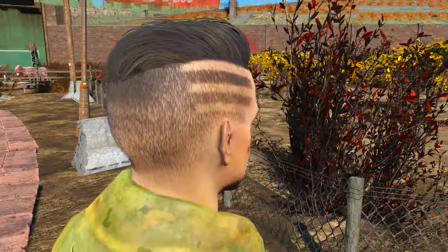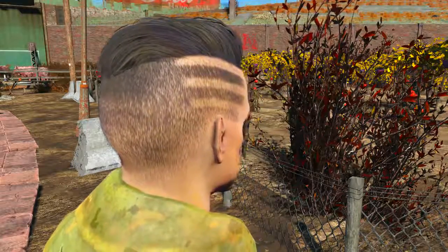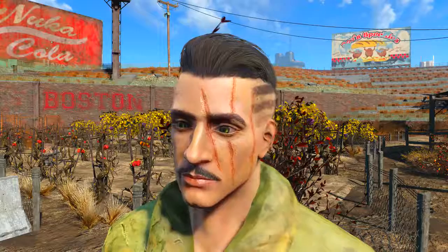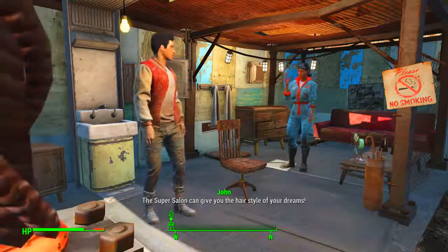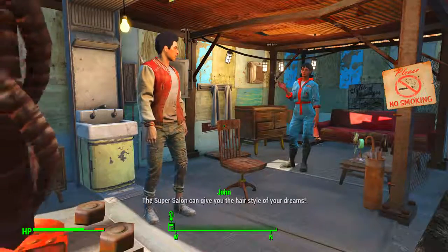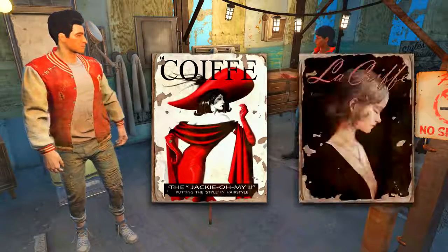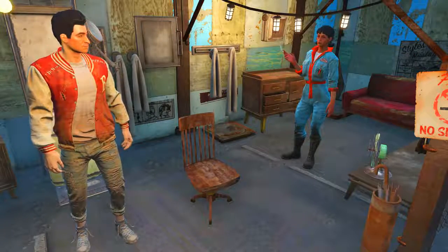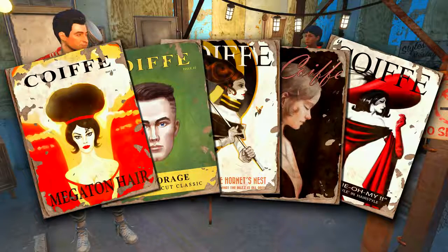Now let's talk about Bethesda having some hair troubles. In game there are two unlockable hairstyle magazines, and picking up both unlocks the third Anchorage style. But in the game files, the Anchorage style had its own magazine — why it wasn't placed in game I do not know. Furthermore, the super salon magazine promises the hairstyle of your dreams, yet there are two additional hairstyles in the files whose magazines were cut from the game. So there were to be five unlockable hairstyles, not three.